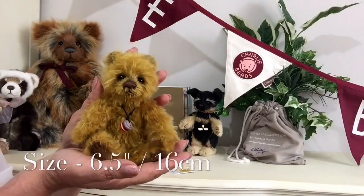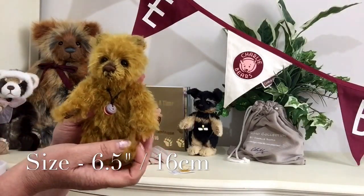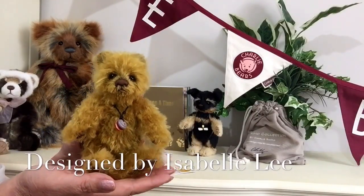As it sits in the palm of my hand, from the tip of the little paws to the top of the head, that is six and a half inches, which is about 16 centimeters, so he is really quite a little cutie.